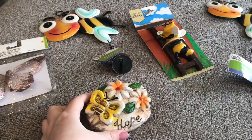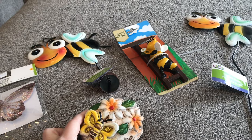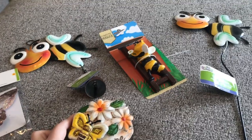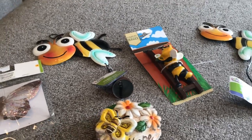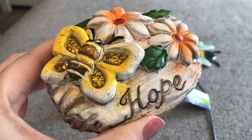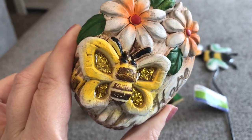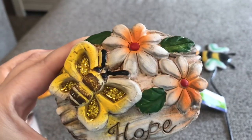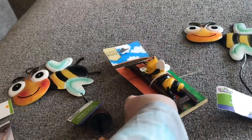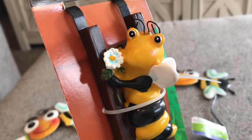First up are these really cute spring bumblebee items. I love them so much. I just really love the bees right now. This one is a garden stone — it says Hope — and it really looks like a butterfly, but it's the colors of a bee. I just love the little flowers on there. And then I found this really cute flower pot hugger with the bee.